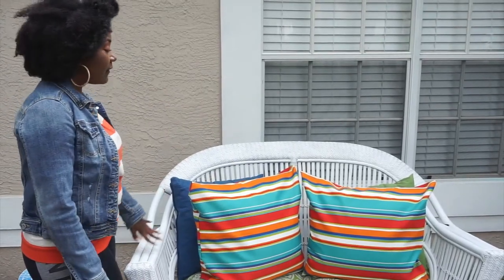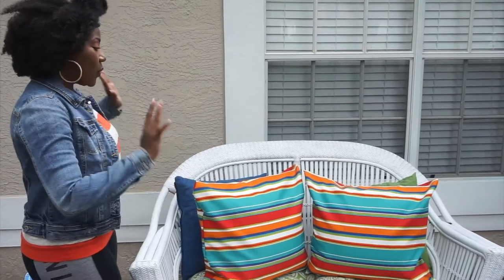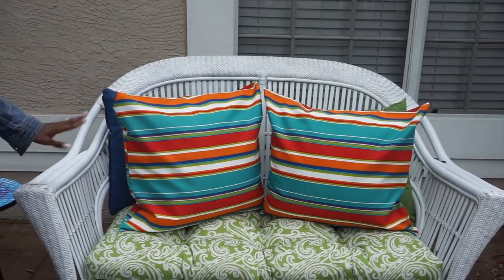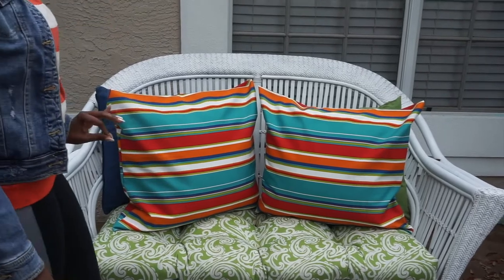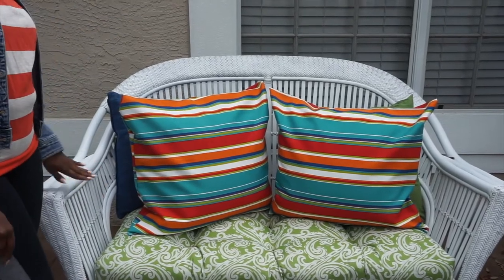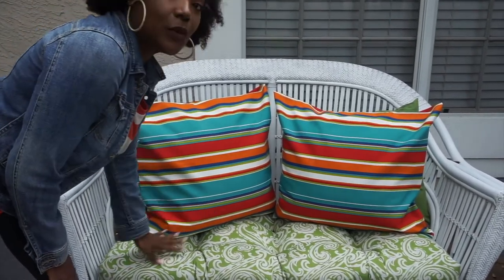Someone actually threw this away — I found this on the side of the road, and I knew right away what I was going to do with this. So the cost of this was free. I spent about $9 on spray paint and did three coats of just white flat spray paint.